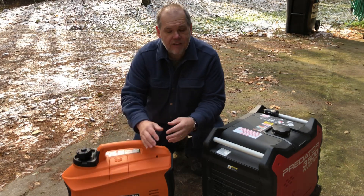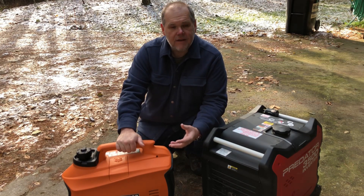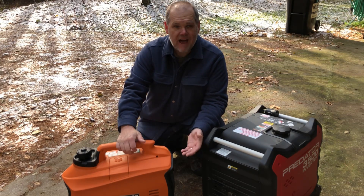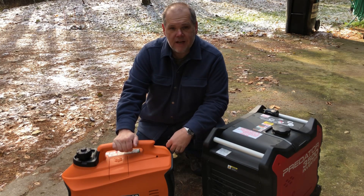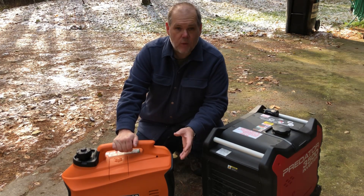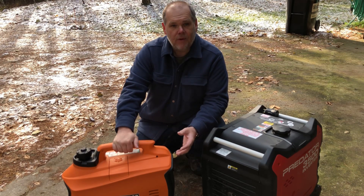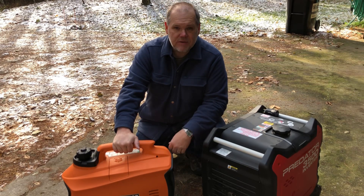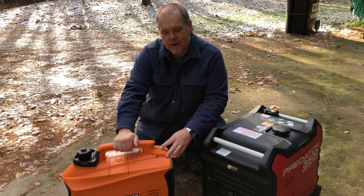Honda is obviously the standard bearer in generators for the RV community. The downside to Hondas is their price point, ranging depending on size from a thousand up to over two thousand dollars. But anyone who owns a Honda will tell you it's the quietest or one of the quietest generators on the market — very reliable, dependable, and honestly a workhorse. I just didn't want to spend a thousand dollars because I wasn't sure how much we were going to be using our generator.